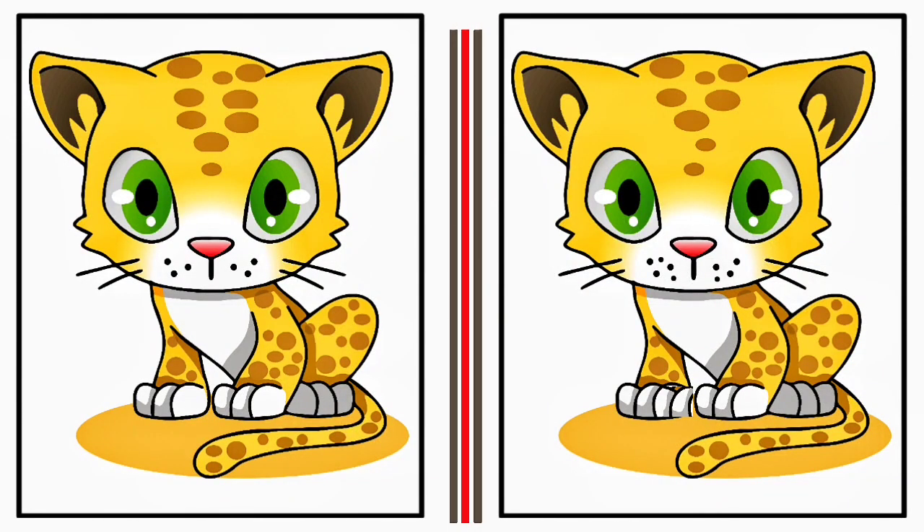This is your last challenge for today — you have another 60 seconds to find the differences. Once you think you've spotted all the differences, let us know in the comments below how many you found.